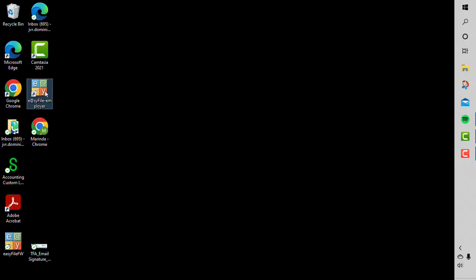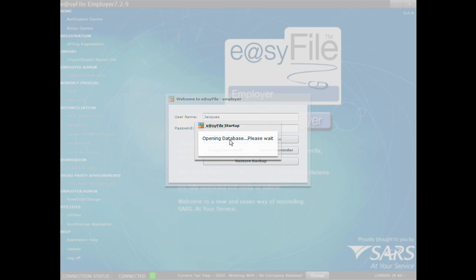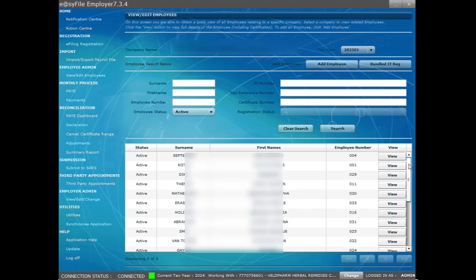Log into EasyFile. Select the reconciliation period by clicking on the Tax Year button.